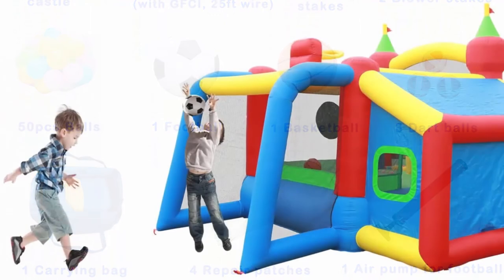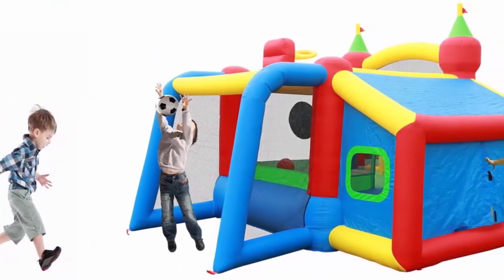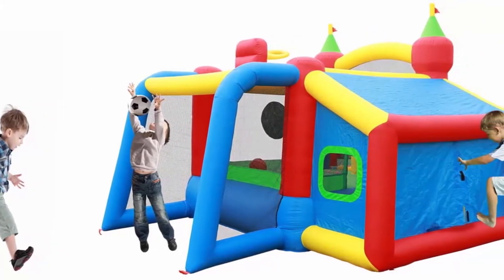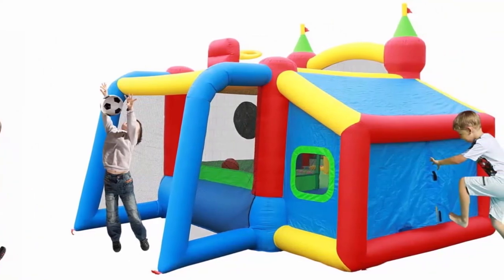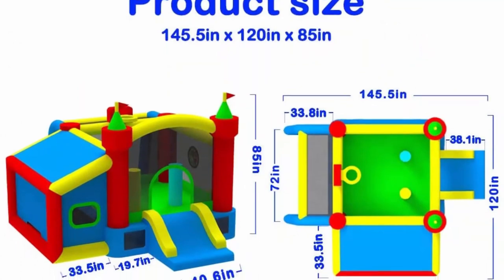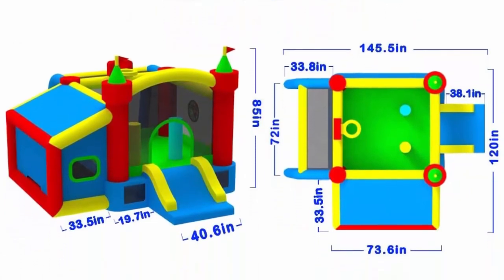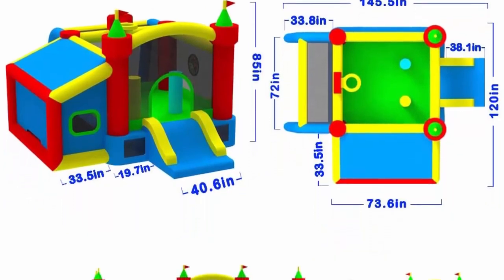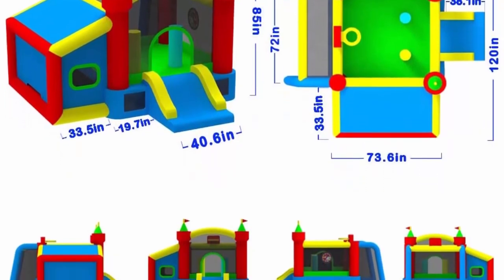Fast to operate and easy storage — you can quickly inflate and deflate in less than two minutes and easily fold for carrying. Tie off the short air outlet tube tightly to make a good seal; the air blower must remain on during use; air loss through seams is normal. The package includes: blower, 8 bouncer stakes, 4 repair patches, 1 football, 3 dart balls, 1 basketball, 50 plastic balls, and 1 carrying bag.